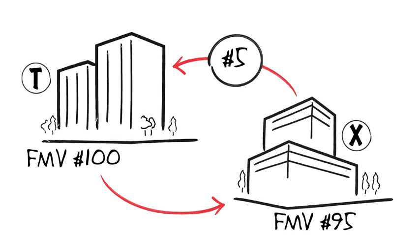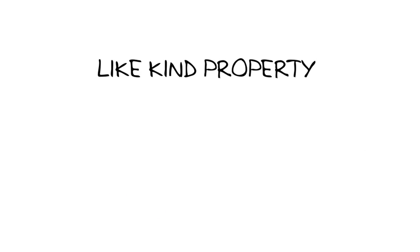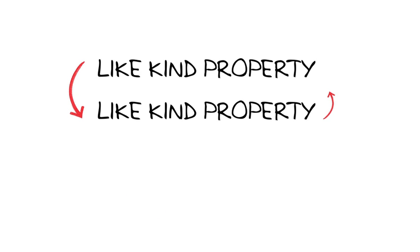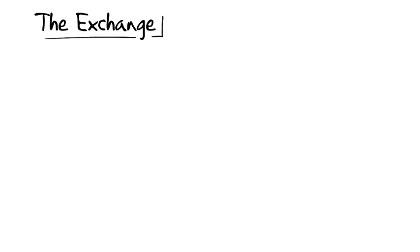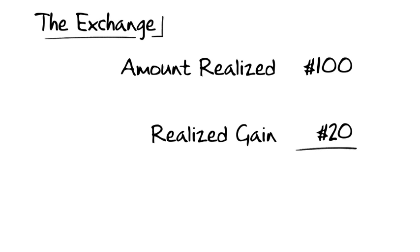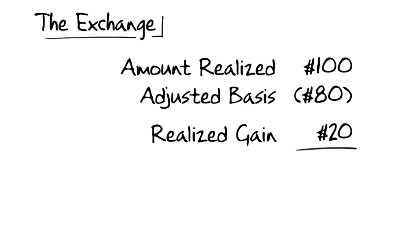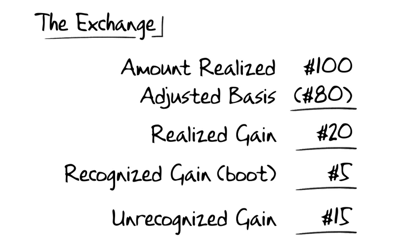T qualifies for 1031 treatment because he has exchanged like-kind property for like-kind property, and both the building disposed of and that acquired are held for business use. T has a realized gain of $20 — his amount realized of $100, comprising X's $95 building plus $5 of cash, less his adjusted basis of $80. Because T received $5 in cash, he must recognize gain to that extent, leaving $15 of gain unrecognized.